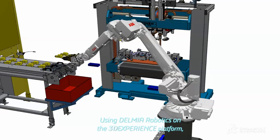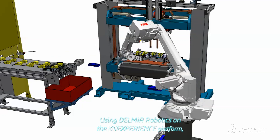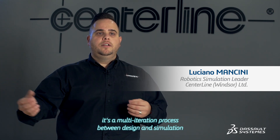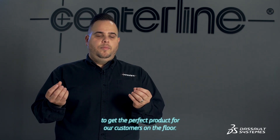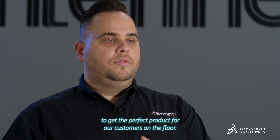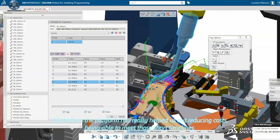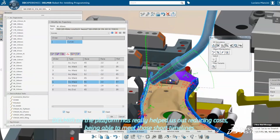Using Delmia Robotics on the 3DExperience platform, it's a multi-iteration process between design and simulation to get the perfect product for our customers on the floor. Delmia on the platform has really helped us out, reducing costs and being able to meet those short timelines.